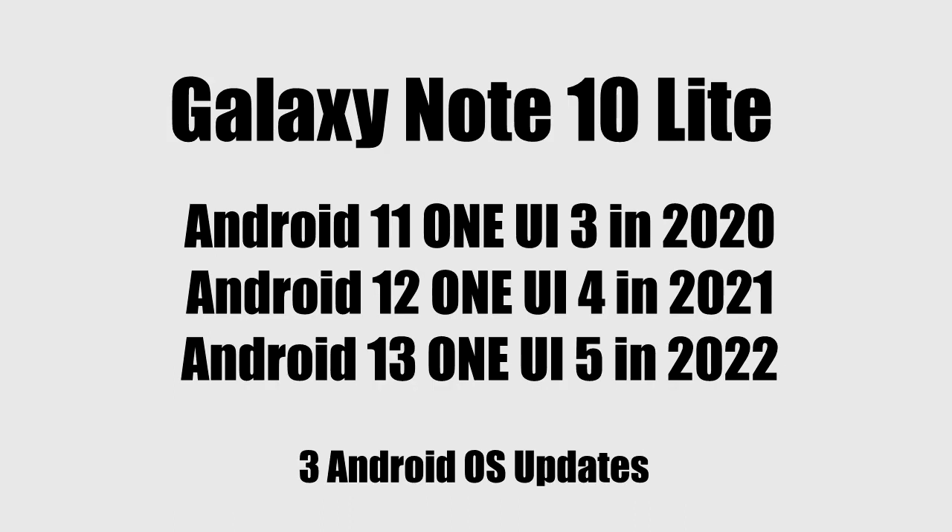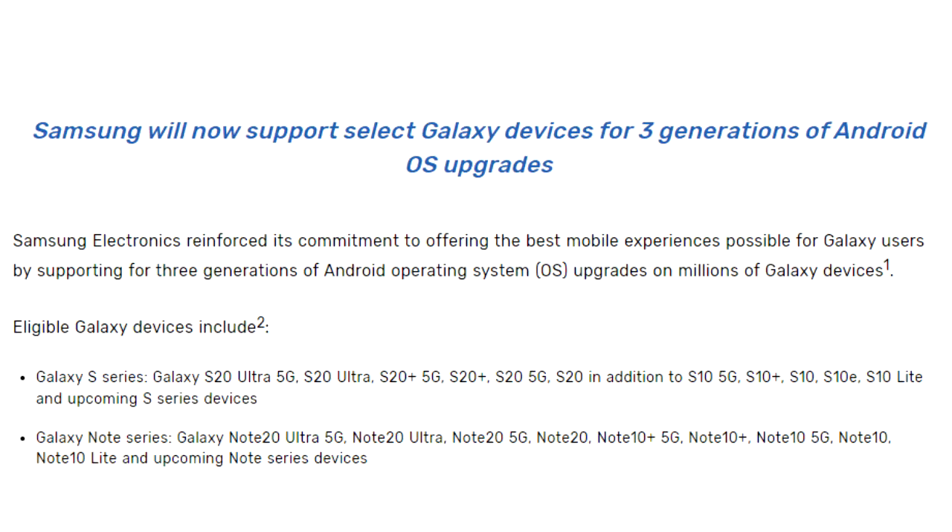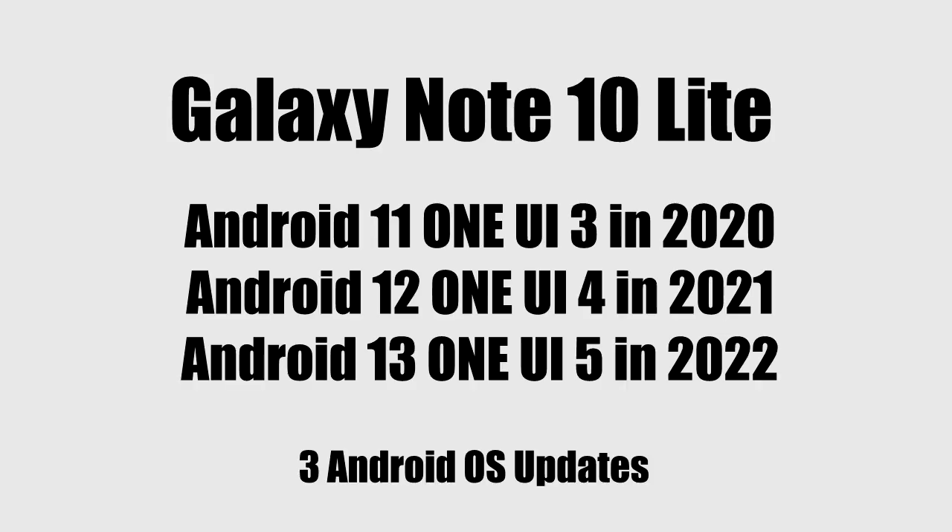The Galaxy Note 10 Light has received three major Android updates, and according to Samsung's 2020 updating policy, the Note 10 Light was only eligible for three major Android updates. It has been updated three times, and that is the reason why your Galaxy Note 10 Light will not get a fourth Android update, which would have been Android 14 with One UI 6.